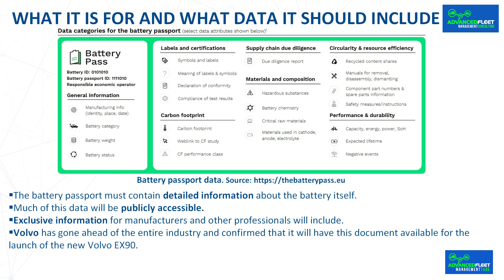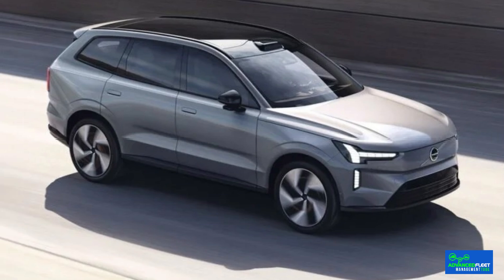Exclusive information for manufacturers and other professionals will include the detailed guidance for safe disassembly, including necessary tools, damage warnings, number of safe disassembly uses, and similar data. This information will focus on battery repair or recycling. Volvo has gone ahead of the entire industry and confirmed that it will have this documentation available for the launch of the new Volvo EX90, the 100% electric SUV set to replace the Volvo XC90. Volvo also wants to include real-time information on the status of the battery, allowing users to know its current status and real capacity, for example when buying a second-hand car.